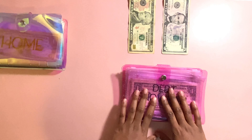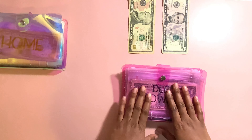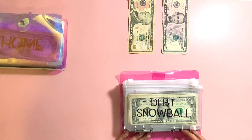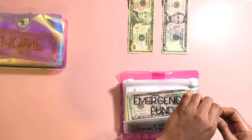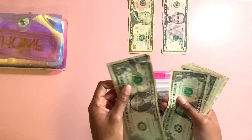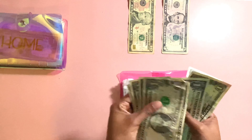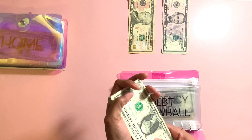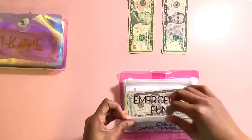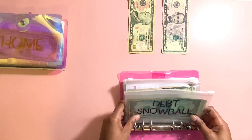Now we're going to get into my pink binder, and as you can see, I only have a $10 and a $5 left. First, we're going to get into Debt Snowball. Right now, Debt Snowball has $11. I'm going to put this towards my George's Own credit card, because I didn't budget for that.